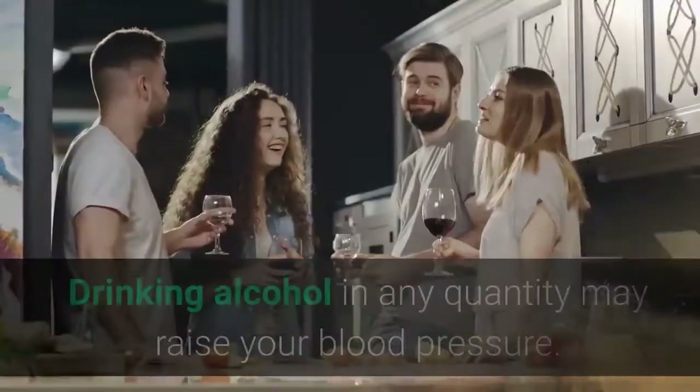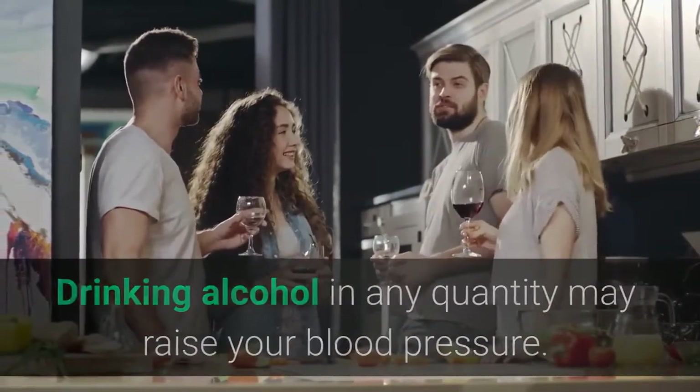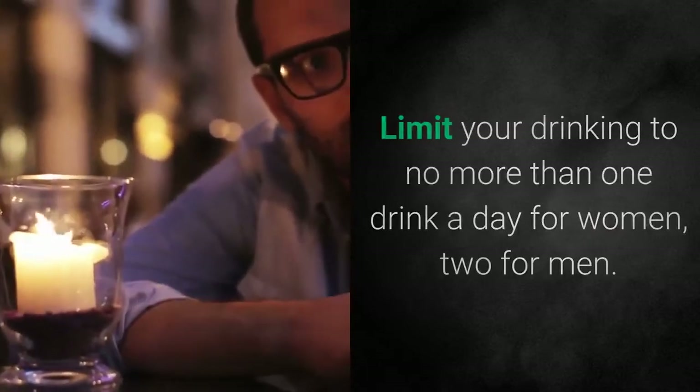3. Drink Less Alcohol. Drinking alcohol in any quantity may raise your blood pressure. Limit your drinking to no more than one drink a day for women, two for men.